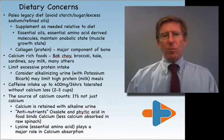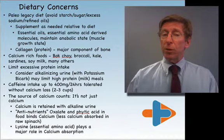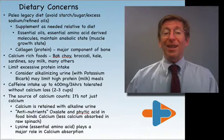Dietary concerns can be addressed by following a Paleo Legacy Diet, which means avoiding starch, sugar in excess, sodium, and refined oils in excess. This is drastically limiting these three things — sugar, sodium, and refined oils — relative to the general population.